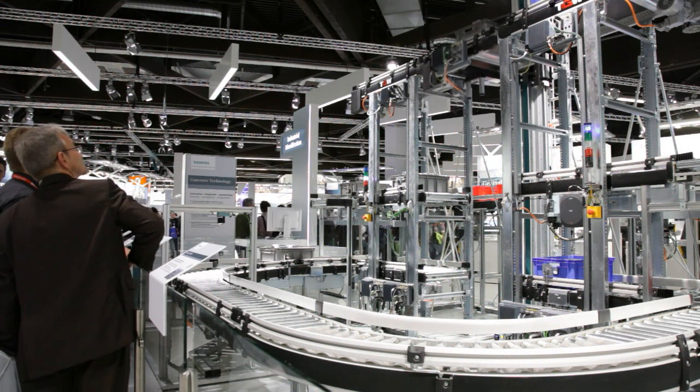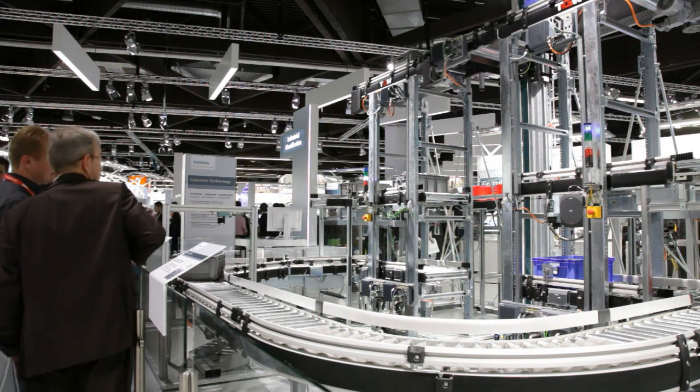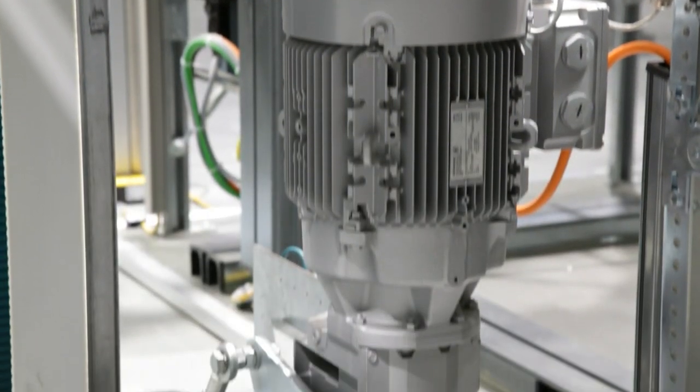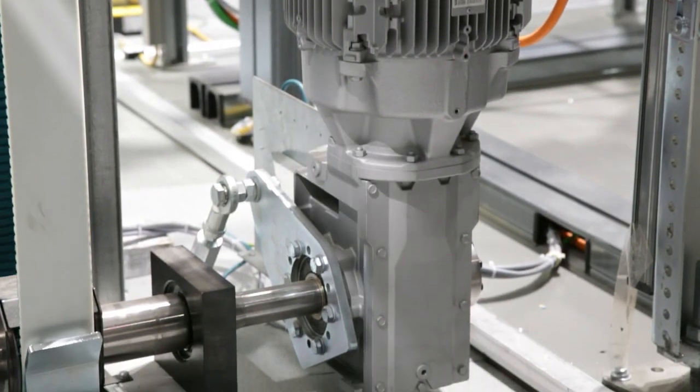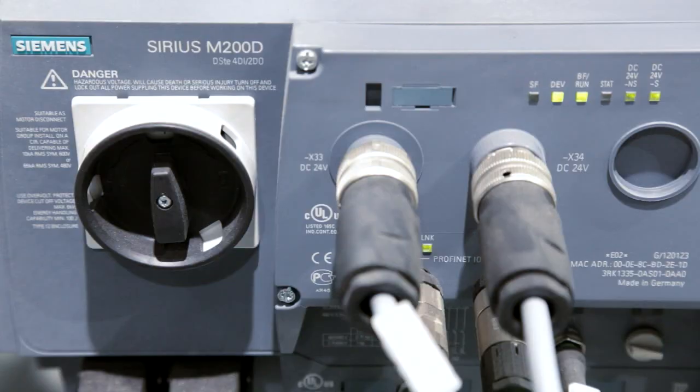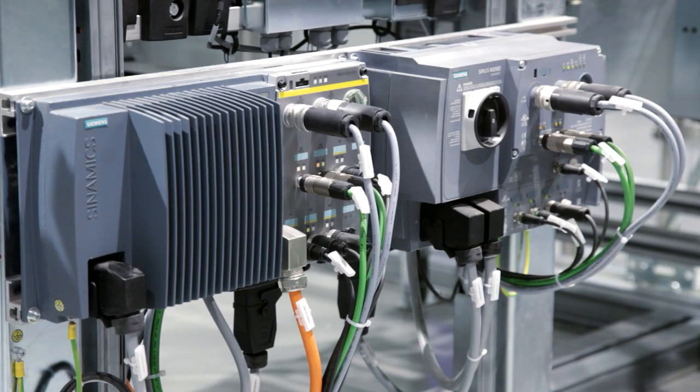The conveyor elements are driven by the new SEMOGEAR motors in energy efficiency class IE2, respectively IE3. These are controlled either by distributed motor starters of the type Sirius M200D, or by the distributed inverter Synamix G120D,